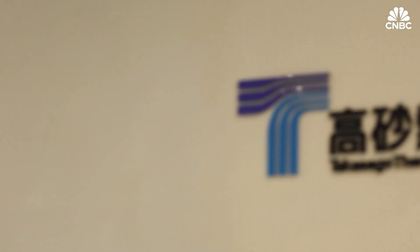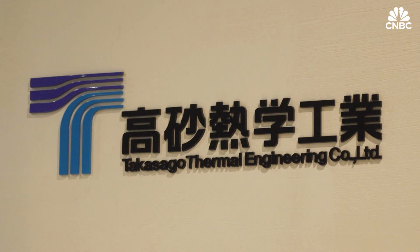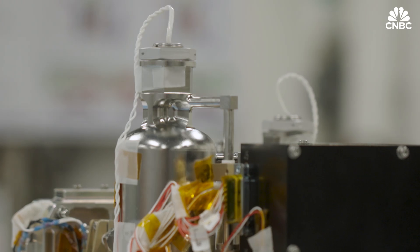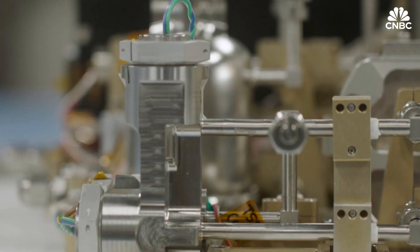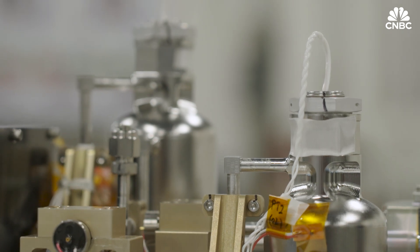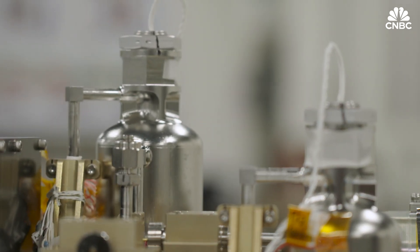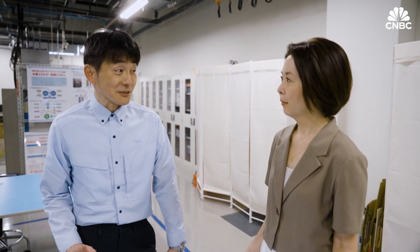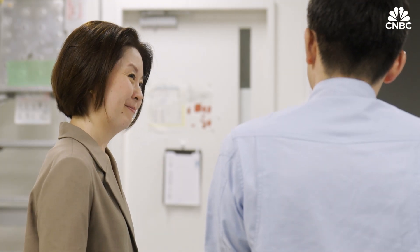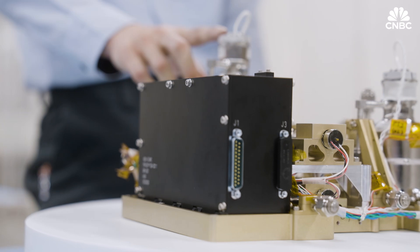It's taken Takasago Thermal Engineering four years to dream up this device, a mini-electrolyzer strong enough to survive a trip to the moon. Adapting the knowledge for extreme conditions in space has been a labor of love, once spearheaded by Takasago engineer Atsushi Kato. He gave me exclusive access to the lab where the company does fundamental hydrogen research.